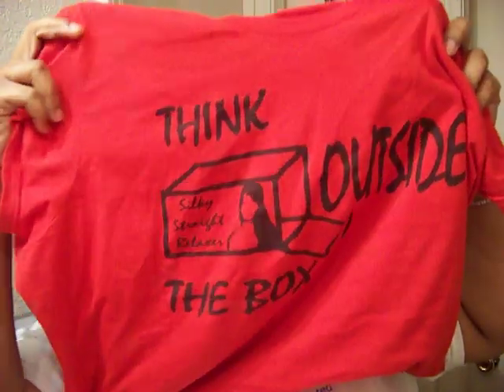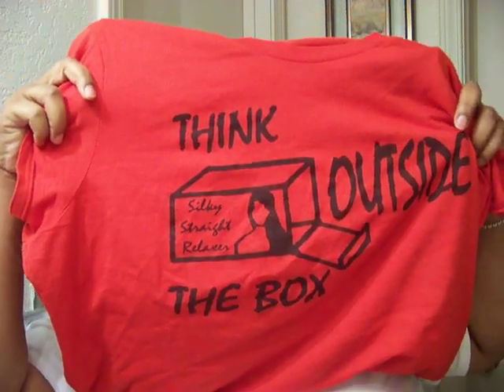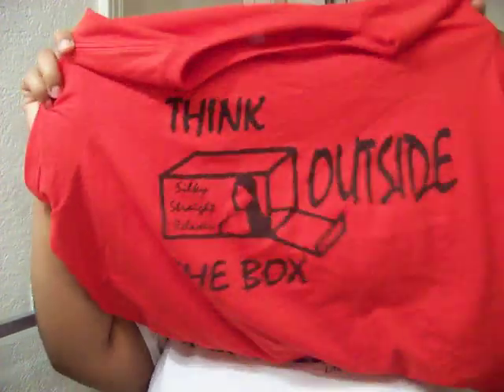The second shirt says 'Think Outside the Box,' and it says 'Silky Straight Relaxer' on the box. It's a perm box — most people don't realize it. Think outside the box, in other words don't put the chemical — hair crack — on your hair. But if you choose to, I ain't gonna knock your hustle.